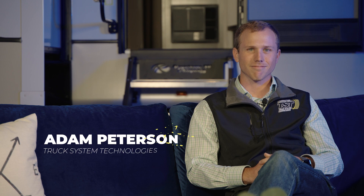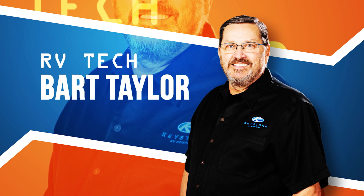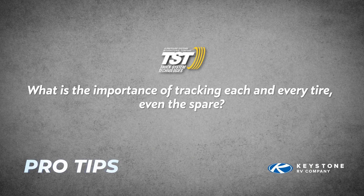Good morning. I'm Bart Taylor with Keystone RV, and today I have Adam from Truck System Technologies with me. We are going to go over the most commonly asked questions with the Truck System Technologies Tire Monitoring System. Question number one: what is the importance of tracking each and every tire, even the spare?